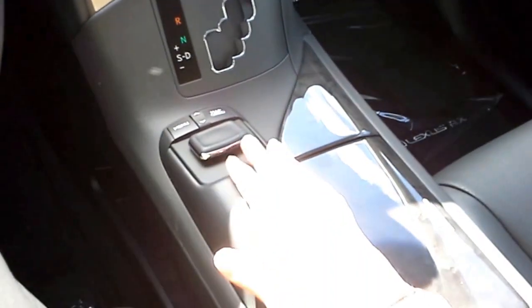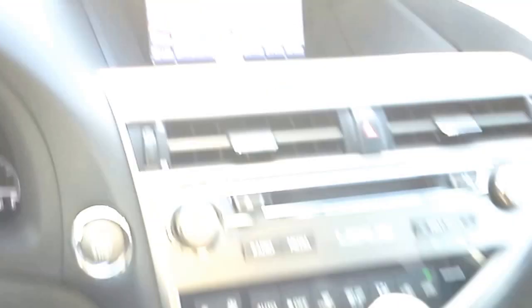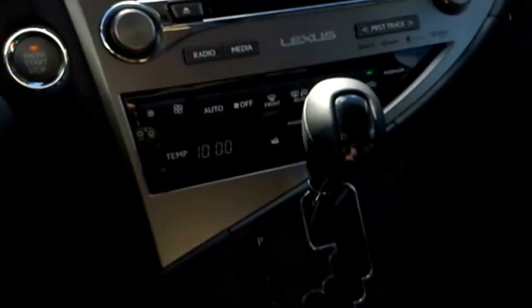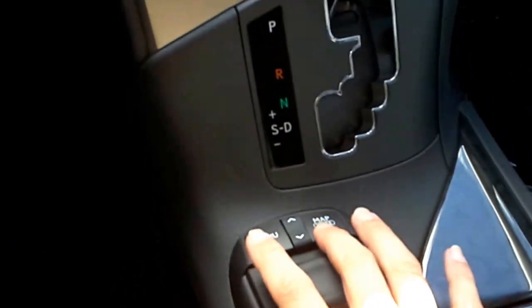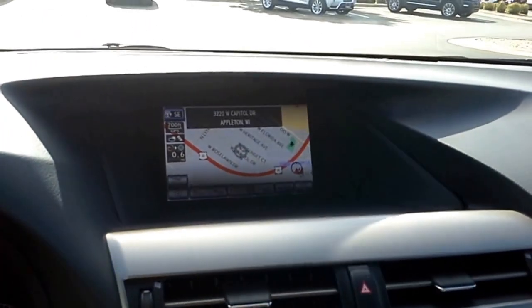How you move things around with the navigation system is now with this little mouse. You just move your fingers around — it's moving a mouse that's on the screen — and then you push down on the mouse when you want to click on something. There are also a few other buttons here that allow you some navigation movement in the screen as well.